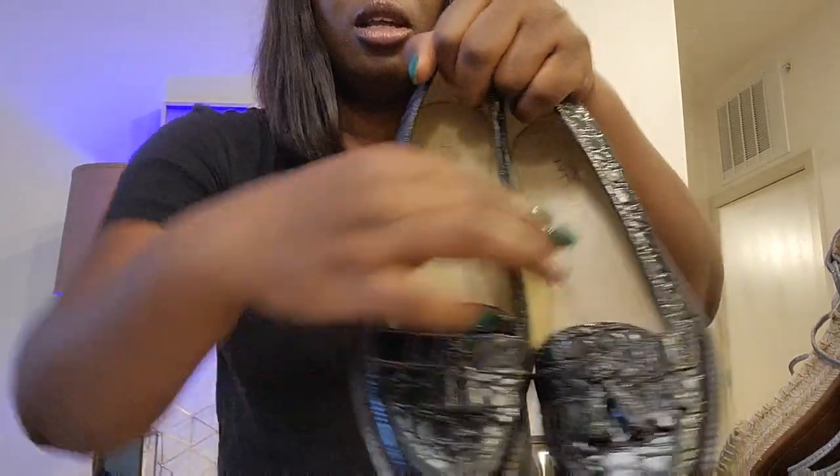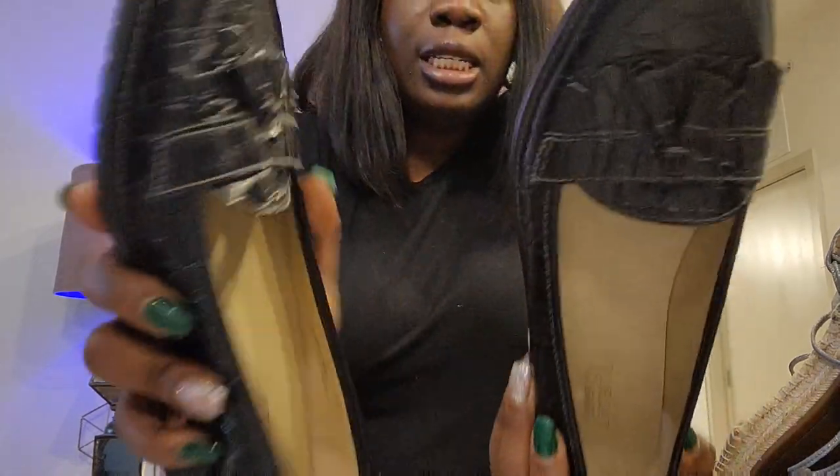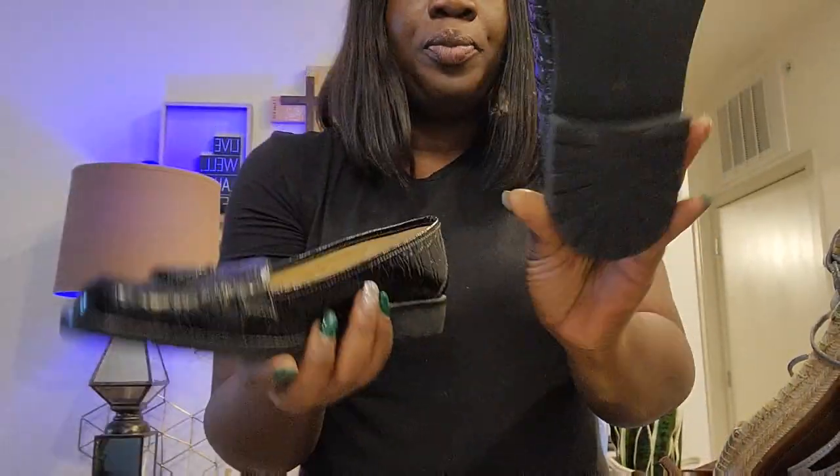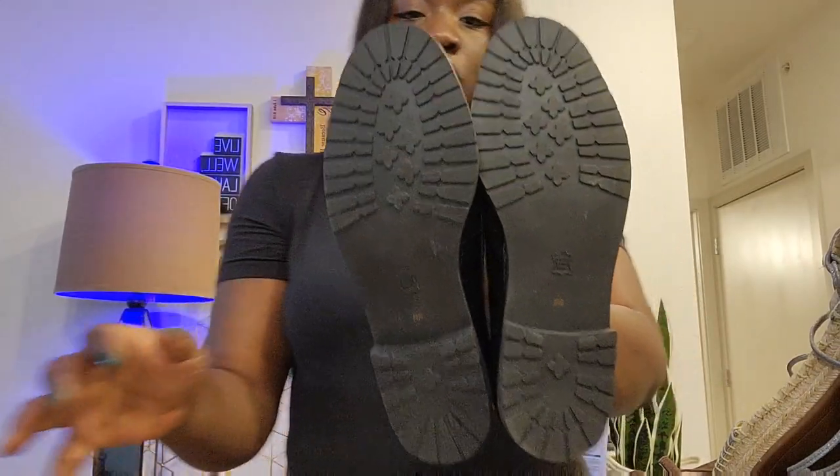This one is Talbots loafers — every time I find loafers, I buy them. It's a size 9B, leather upper, so cute. Really love this one. In great condition. I got it at Buffalo Exchange yesterday as well.